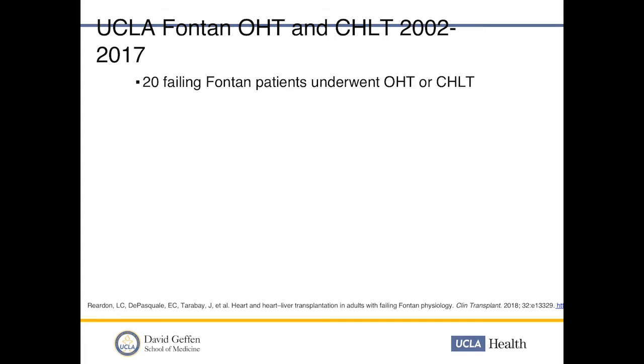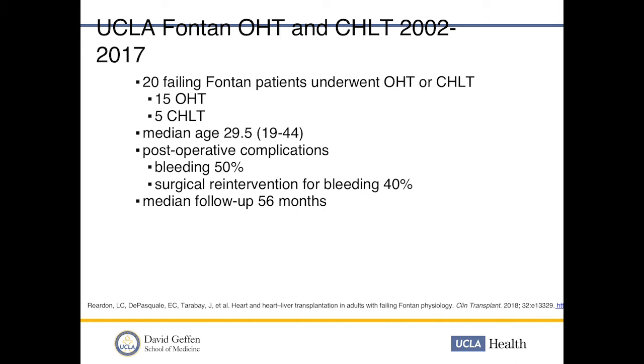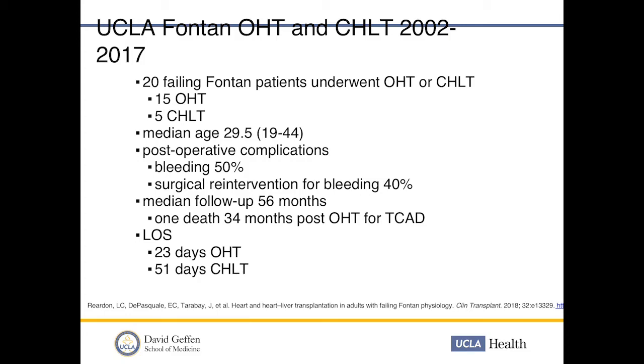Dr. Reardon and others here have published our UCLA experience from 2002 to 2017: 20 failing Fontan patients underwent either heart transplant or combined heart-liver transplant. Fifteen had isolated heart transplant and five had combined heart-liver transplant. The median age was around 19 to 44. Post-operative complications included 50% with bleeding and 40% requiring surgical re-intervention. Median follow-up was 56 months, with 95% survival at that point — one patient died at 34 months post-transplant from cardiac allograft vasculopathy. Median length of stay was 23 days for isolated transplant, longer for combined heart-liver.